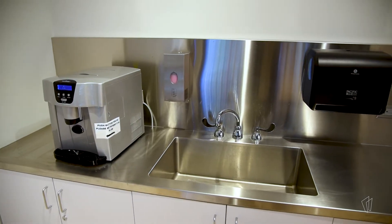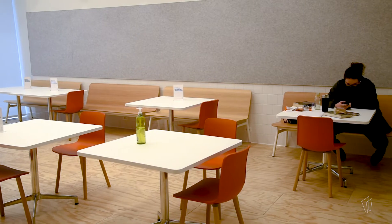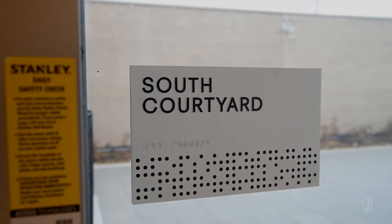There's a sink in there if you need to wash up before you have a snack. You can bring your own food and eat in that space, and it connects to our outside courtyard, so if you want to take your meal or snack outside, that's available to you as well.